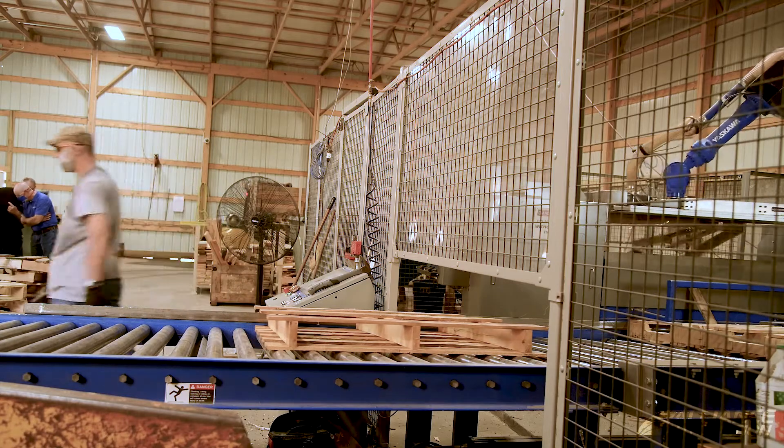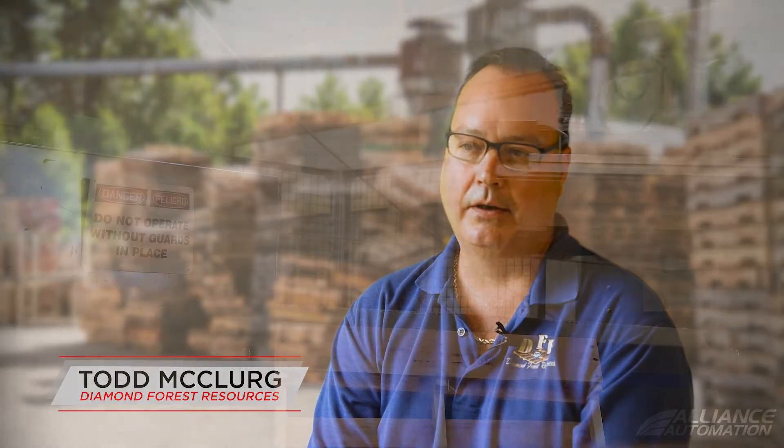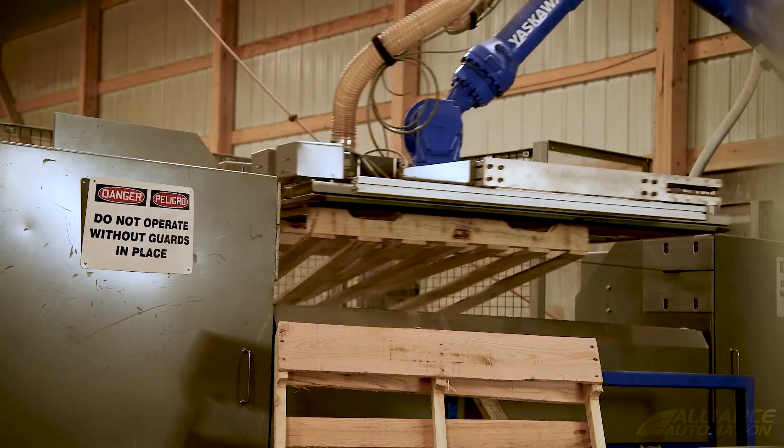I was searching online for a better way to tear down pallets. I saw a video that Alliance Automation had done with a robot dismantling pallets, and I thought that that was something that we could use.